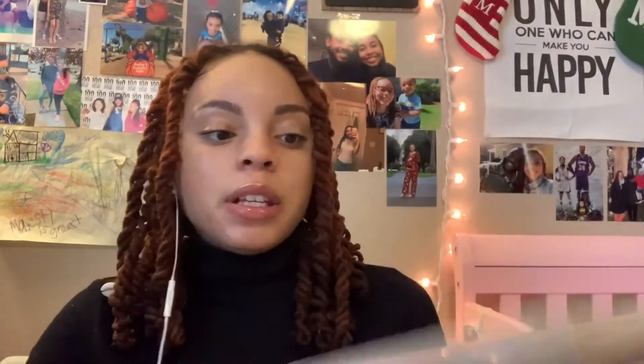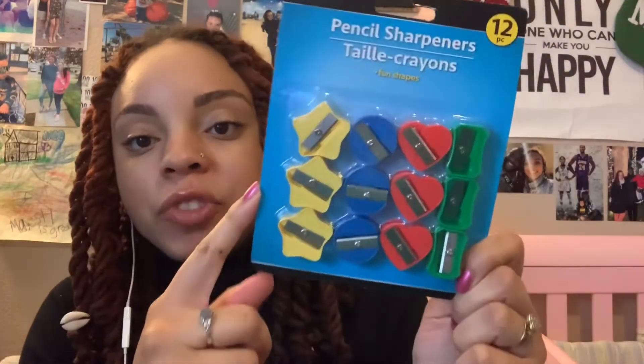I also got him his own scribble pad for drawing. Right before I got this he was using all of the printer paper, so I just went ahead and got him a scribble pad. I also got some pencil sharpeners because I want him to start tracing letters and things like that, so obviously I bought some pencils too.